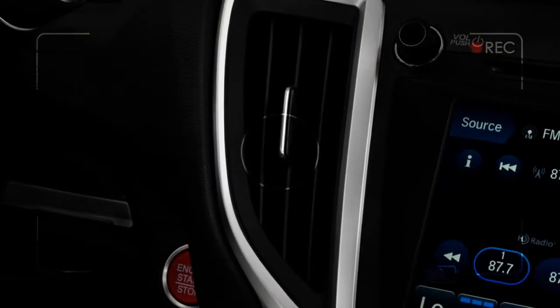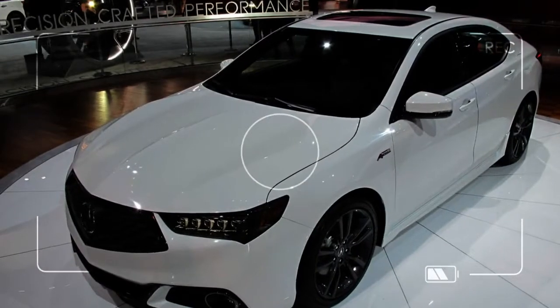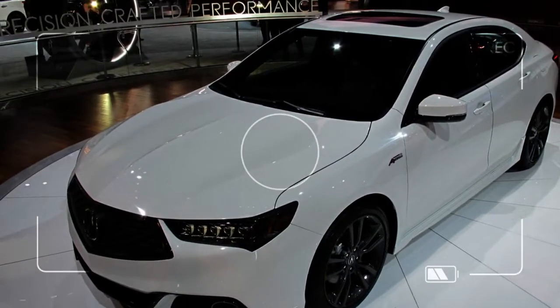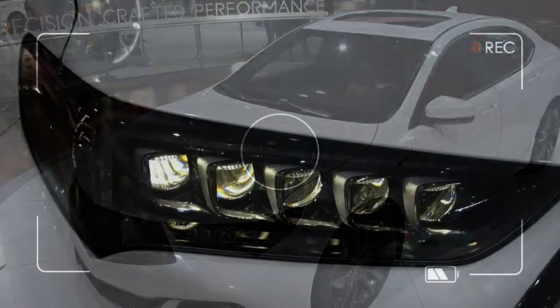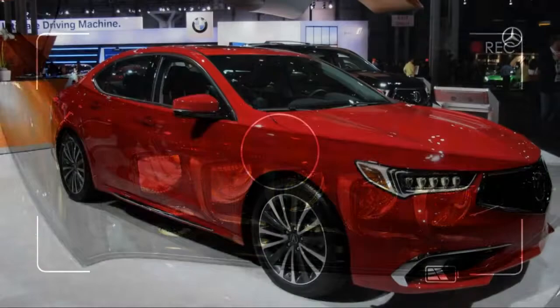The TLX really deserves praise for its highway cruising ability. At higher speeds, there's little road, tire, or wind noise. And in the unlikely event you hear something unpleasant, cue up the 10-speaker ELS stereo, which can provide crisp, clear tunes.